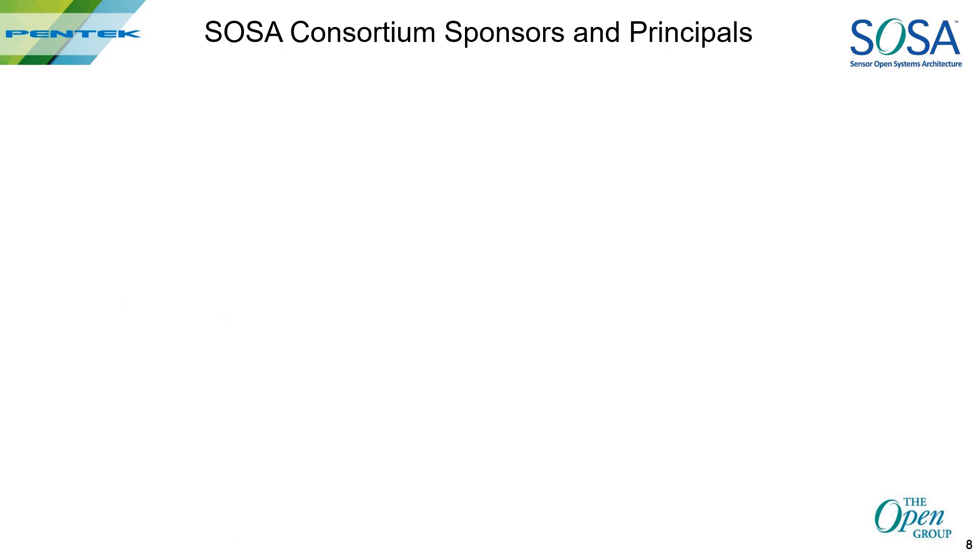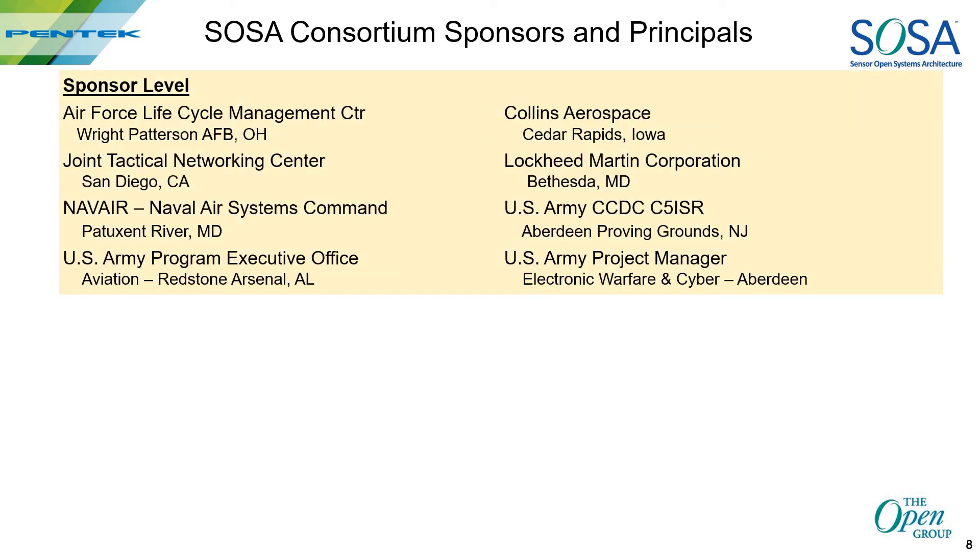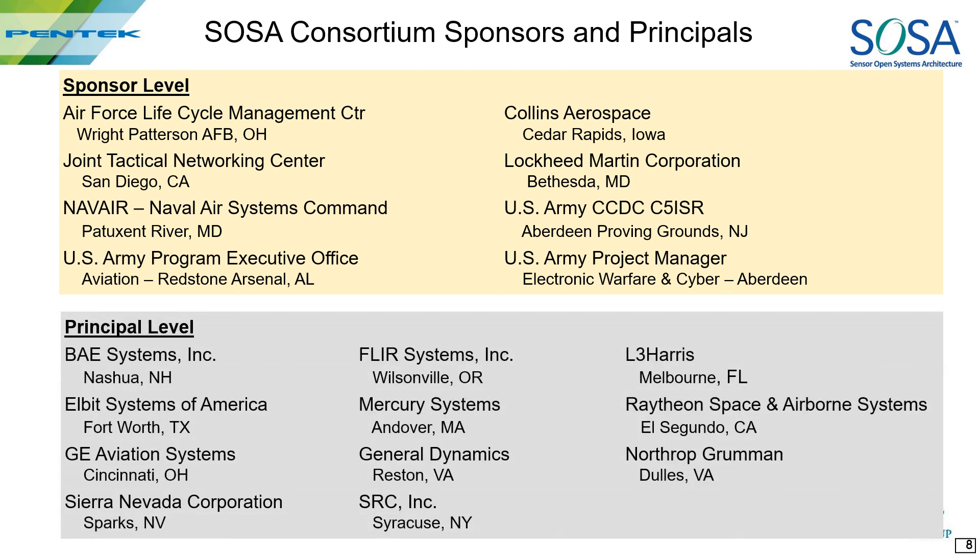Now let's look at the SOSA Consortium membership hierarchy. At the top of the chain are the sponsors. You'll recognize most of these as government agencies and top-tier DOD contractors. You can see the primary location of these organizations, although many of them have multiple facilities and some might be in your territory. Next, the principal level members are all major U.S. DOD prime contractors. Look at how all of these facilities are spread out across the country. You should do some research to find out what's happening with SOSA in your territory.